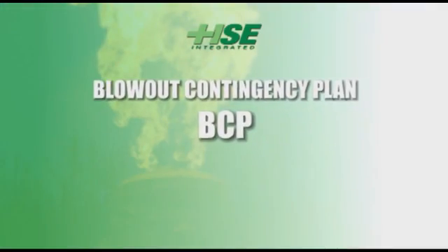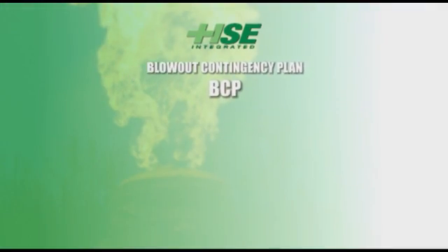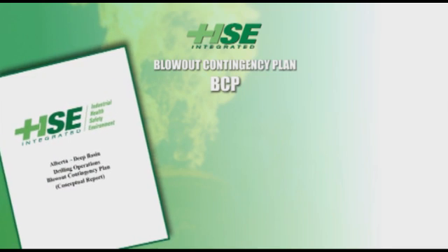Determining your worst-case scenario and planning a response will provide the basis for the organized launch of a complex operation. Knowing the services that you will require and the vendors that you can rely on is a significant head start. A blowout contingency plan, or BCP, is a useful management tool that provides this information.